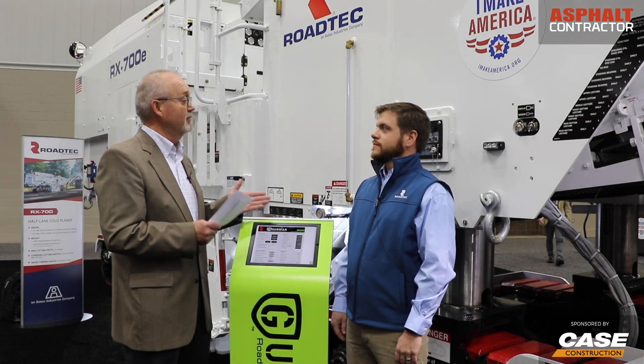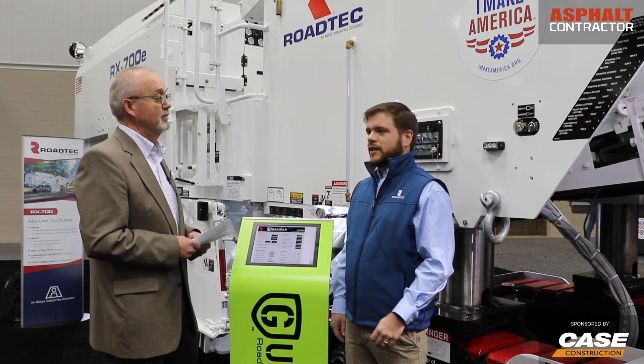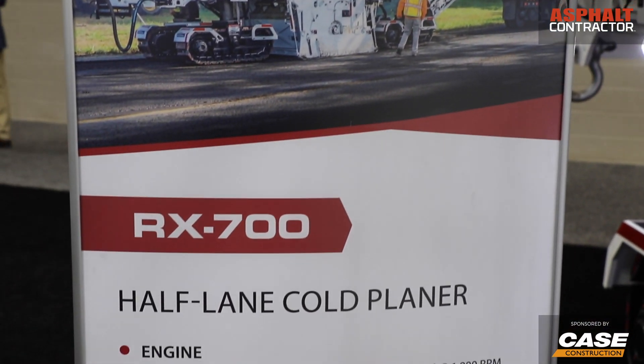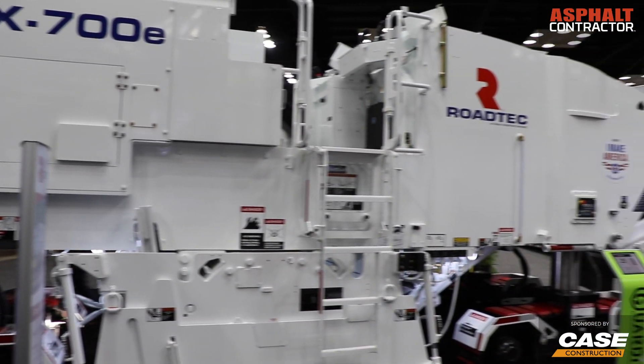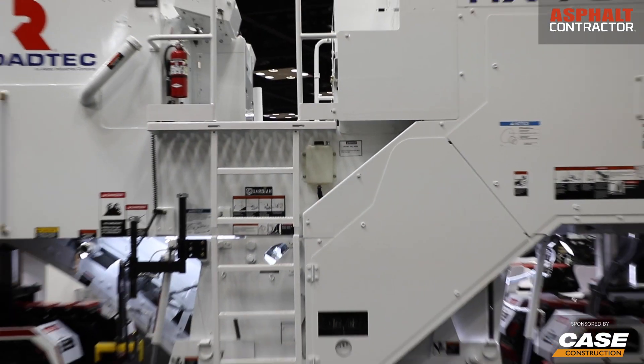I understand the horsepower has been a significant improvement. So with the 700E, when we went Tier 4 Final, we upped the horsepower from 755 horsepower to 800 horsepower. That's obviously going to result in a big production gain for this machine, and it is our most productive dedicated half-lane milling machine.